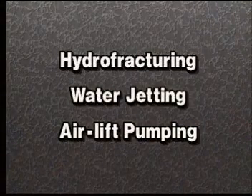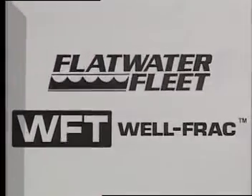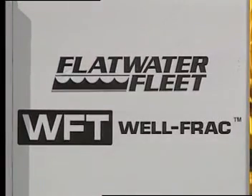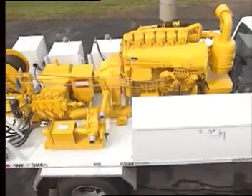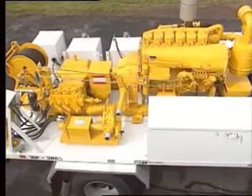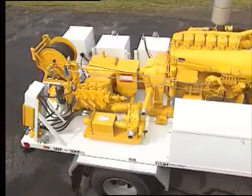Because the reasons for well deterioration vary from case to case, there is no single method for restoring well productivity. But there is a single solution: the Flatwater Fleet Well Fract System. This self-contained unit can be configured with everything needed to perform all of these techniques and more for water well development or servicing.